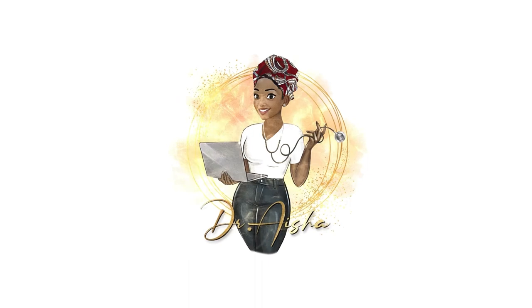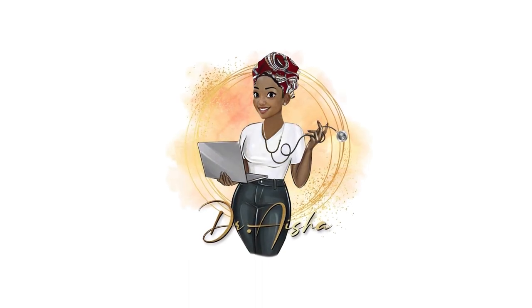Sending love, health, happiness, and prosperity to you watching this video. Welcome to my channel. I'm Dr. Ayesha, a family nurse practitioner, and today's video is going to be all about what it takes to become a registered nurse.